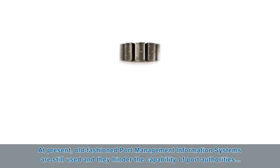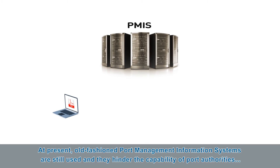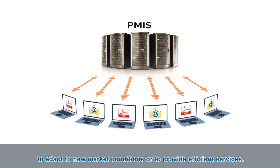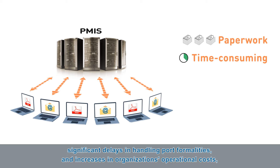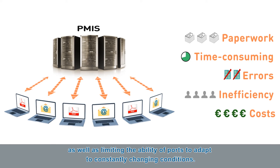At present, old-fashioned Port Management Information Systems are still used and they hinder the capability of port authorities to adapt to new market conditions or to provide efficient services. Port authorities continue to use paper-based communications for some procedures, leading to errors, significant delays in handling port formalities and increases in an organisation's operational costs, as well as limiting the ability of ports to adapt to constantly changing conditions.